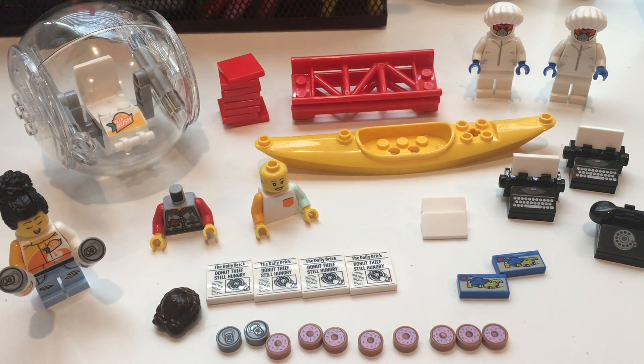Hello everyone, welcome back to another exciting Bricks and Pieces order. Today I got a pretty wide range of pieces, so I thought we'd break it down a bit.